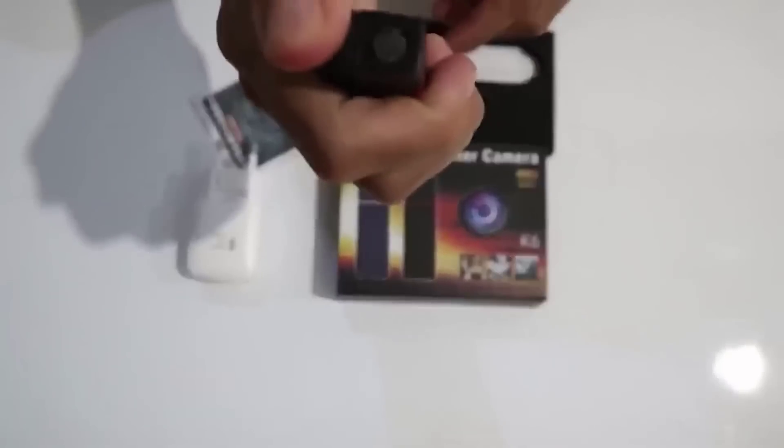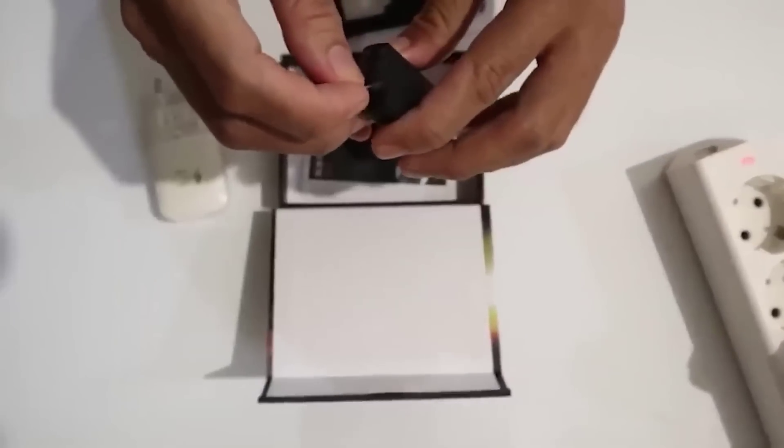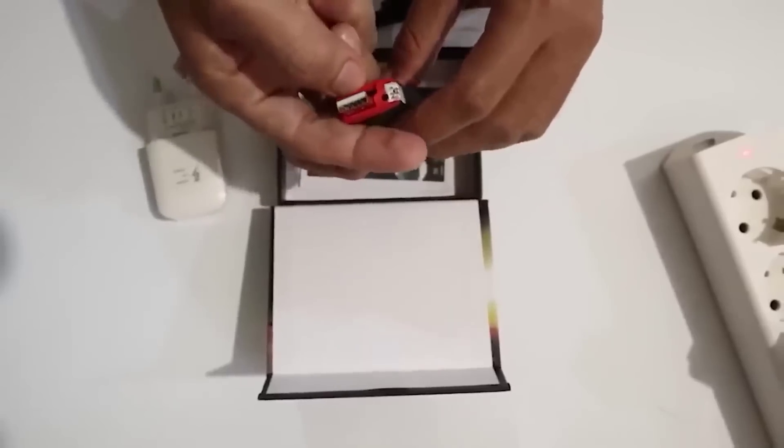In our world there is a catch in everything around us — even in seemingly simple objects like a lighter. Would you think it could be a real spy device? At the bottom of the device there is a small lens and a button to start recording, and under the top cover there is a USB input combined with a memory card slot on which the captured material will be saved.